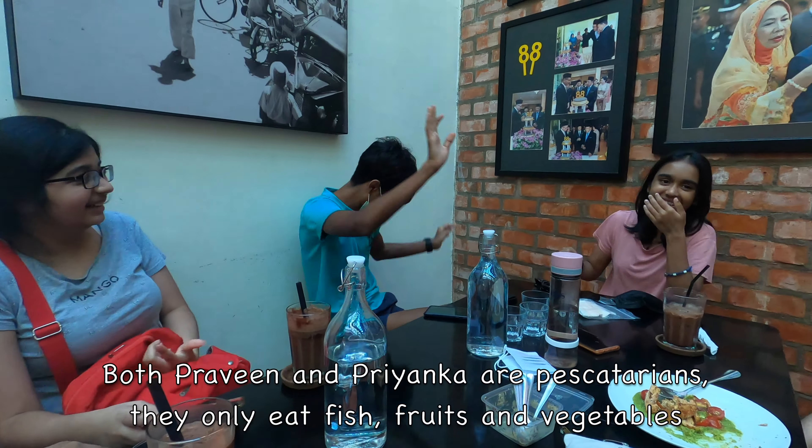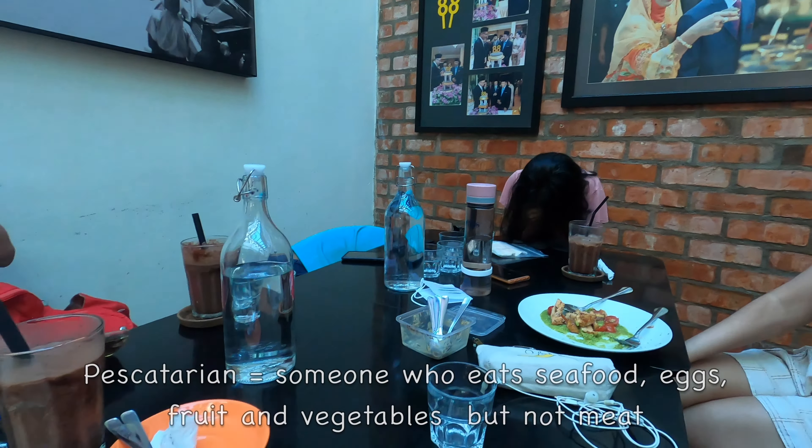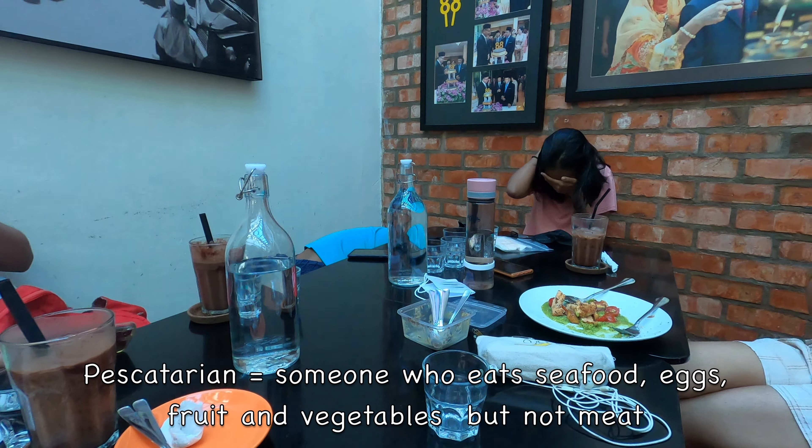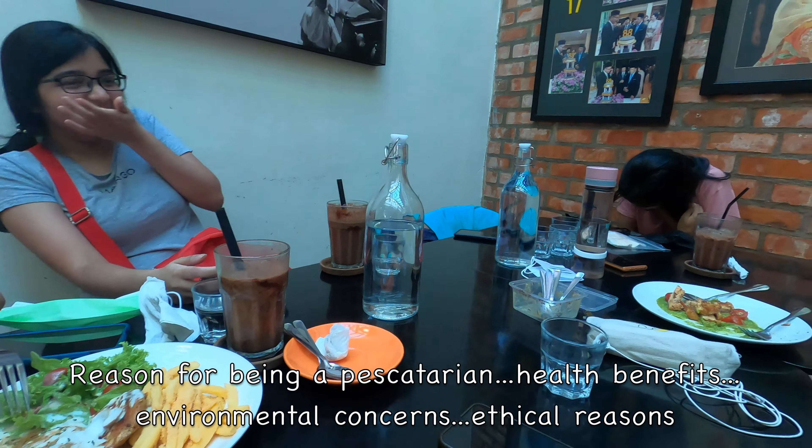My nephew Praveen and Pianca, my niece, are both pescatarians, so they can only eat fish and fruit — no meat.